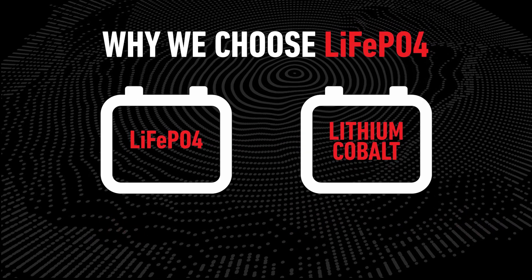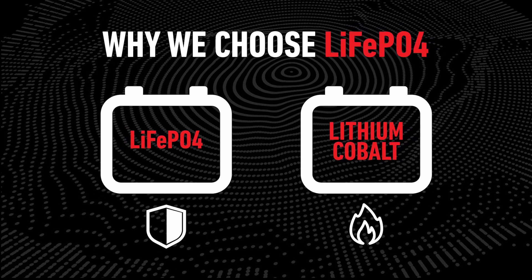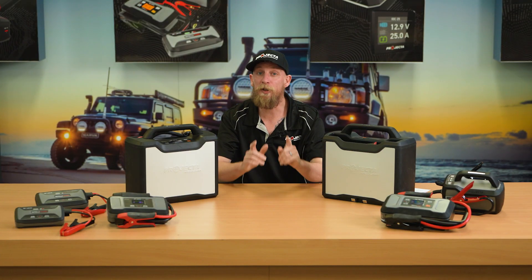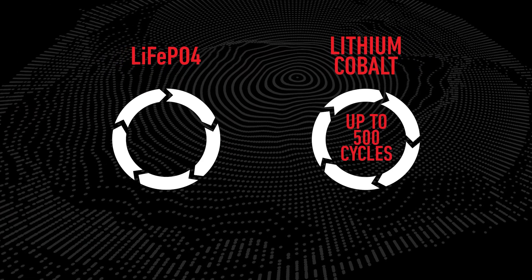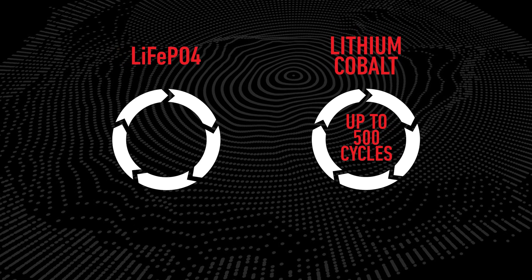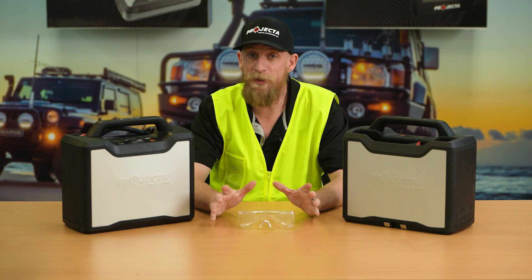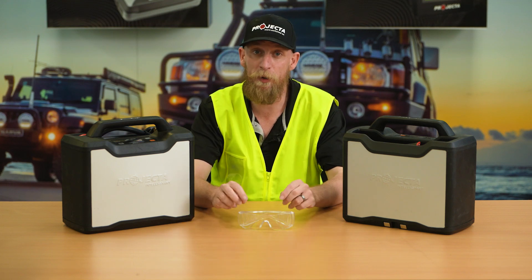We chose lithium-ion phosphate batteries due to how much safer they are and how they facilitate the RRT. Lithium cobalt batteries have the potential to catch fire, whereas even if the IS range were to fail, they won't catch fire and are completely safe. Another advantage is the increased battery cycles — lithium cobalt provides up to 500 cycles, where lithium-ion phosphate batteries featured in the entire IntelliStart range provide up to 2000 cycles, meaning they last up to four times longer.